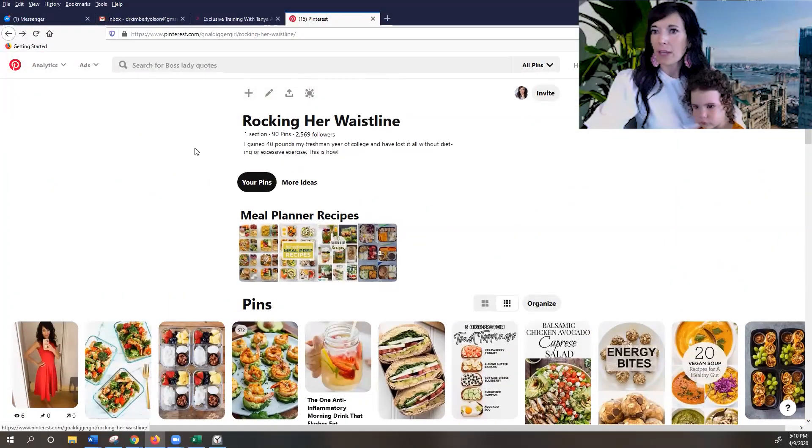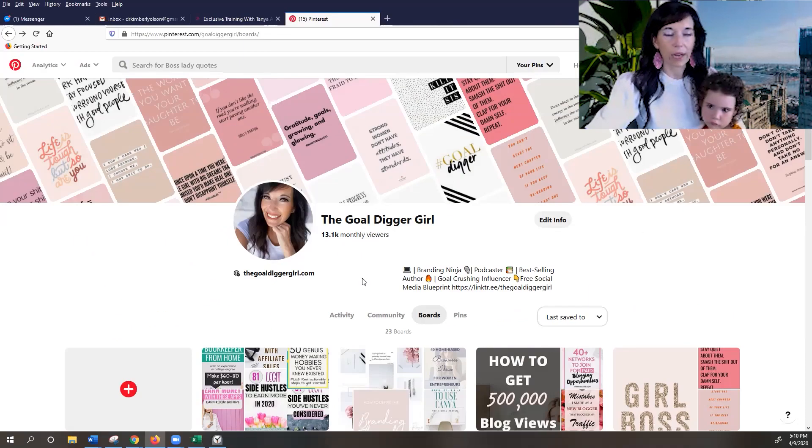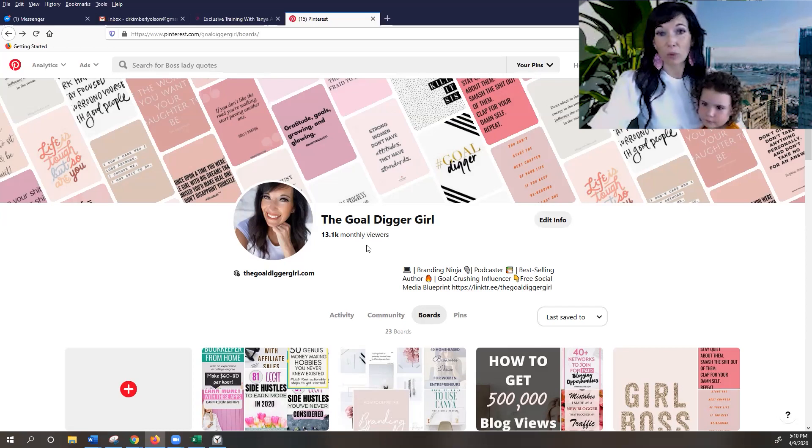The other thing is to be consistent in making sure you're pinning every day. At the time of this recording, I have — it just went up — 13,000 monthly viewers. I've had it as high as 100,000. They did some huge algorithm changes last year so I'm just kind of re-exploring everything to get it back on point. But think about it: that's 13,000 views on my account. What can that do for getting new leads into your inbox? It's pretty incredible.